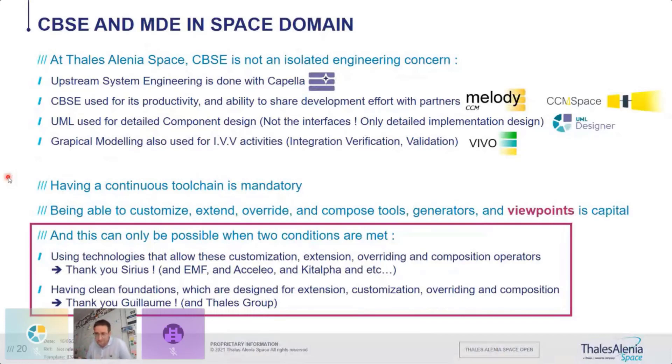Extending such tools is only possible when two conditions are met: first, if they use the right set of technologies you can benefit from those technologies — and Sirius has a lot of interesting benefits for extensibility and reuse. Second, clean foundations are essential — you cannot cope with a tool that lacks clean foundations; extending it becomes a nightmare. So thank you, Guillaume and the entire group, for setting up the good foundations, because it makes it really comfortable and easy for us to extend and add things exactly where we want.